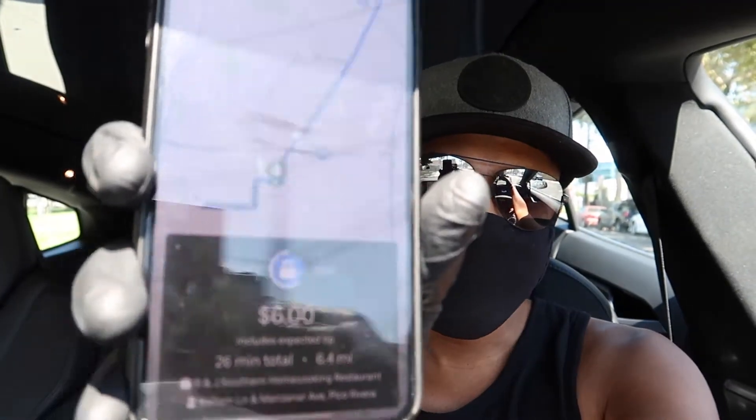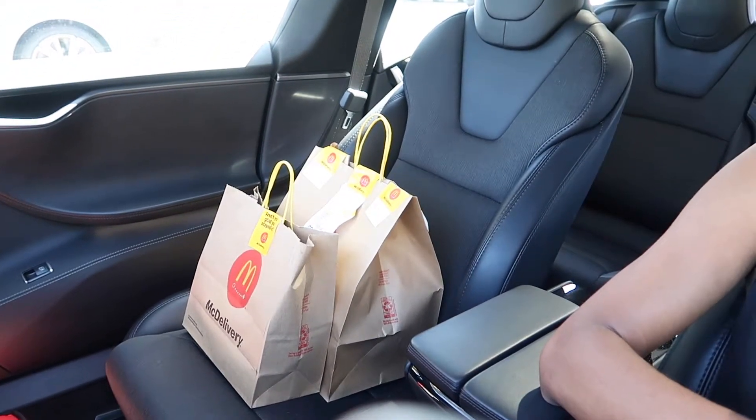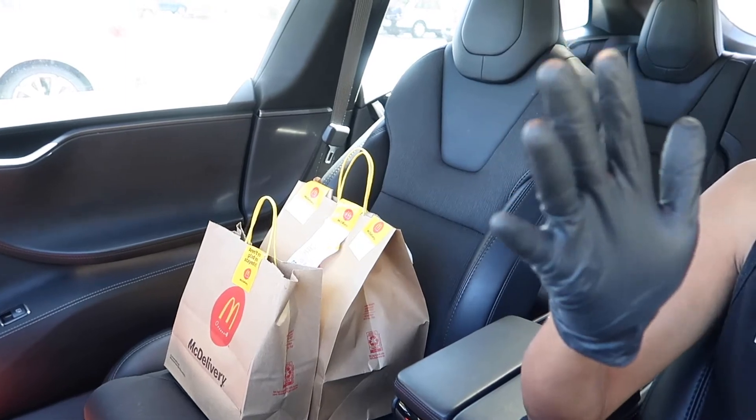We got an offer — $6 for 6.4 miles. That's a no. Anyway, heading back to home base. As I was heading back we received a $9.50 Uber Eats order from Mickey D's. Your boy Zilla loves picking up from Mickey D's because they package their food so well — $9.50, 1.7 miles. I just picked up the Mickey D's order — three combos and the drinks are nice and tight.